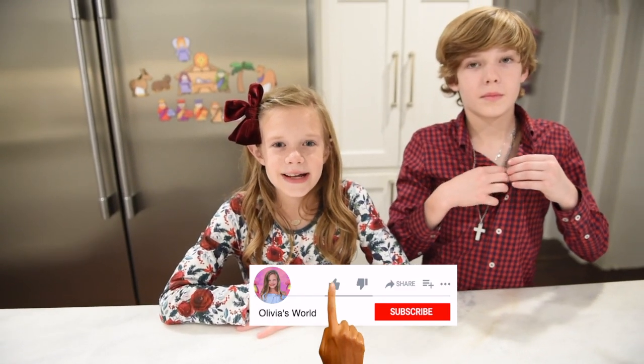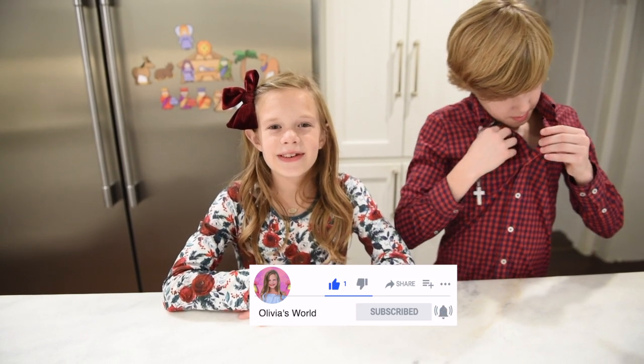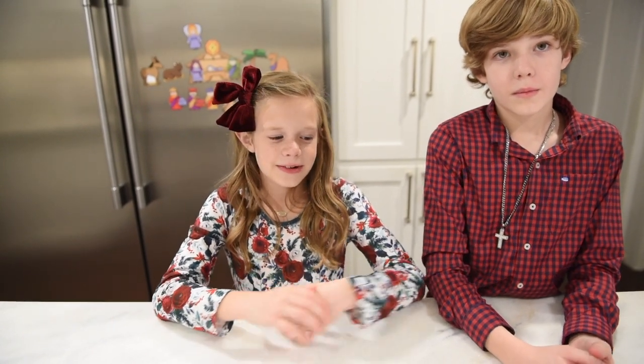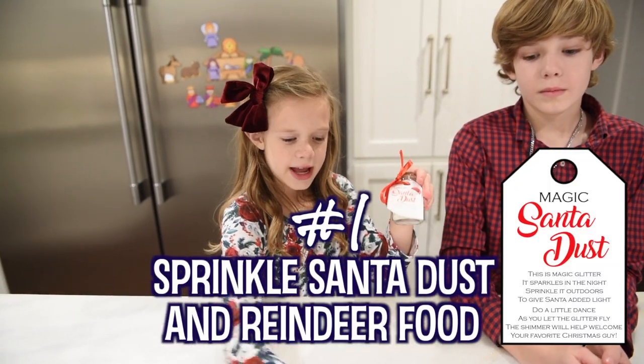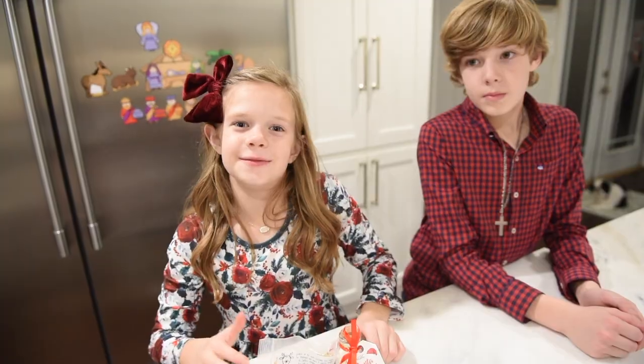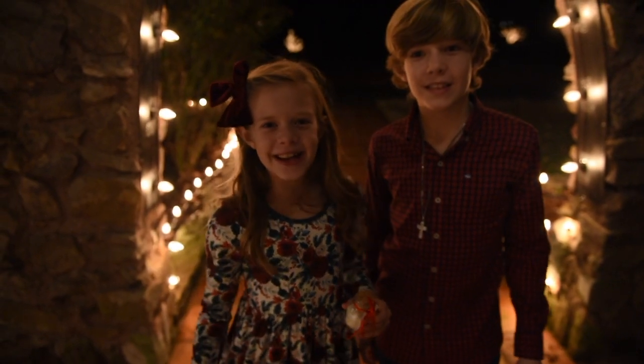Hey guys, welcome back to my channel! Today is Christmas Eve and we're going to show you our Christmas Eve routine. First on our list is to sprinkle Santa dust and reindeer food in our lawn. Okay guys, come on, let's go!